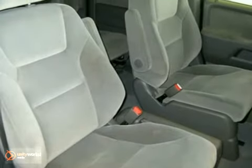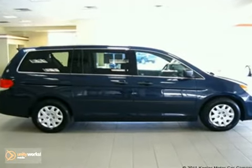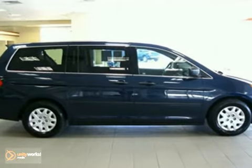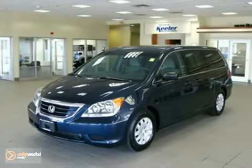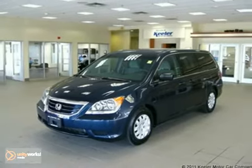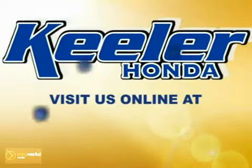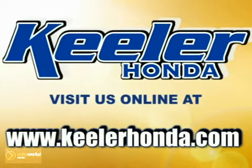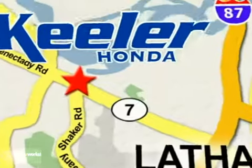As with all of our vehicles, it is CARFAX certified. For more information, please call us at 800-474-4197. Keeler Honda looks forward to assisting you with your vehicle purchase. Stop in today or visit us online at www.keelerhonda.com. We are conveniently located at 1111 Troy-Schenectady Road in Latham.